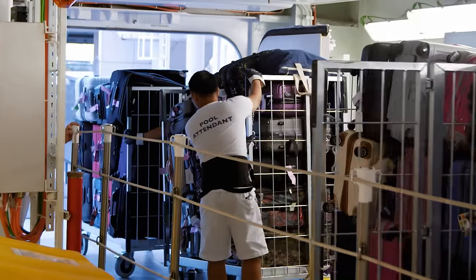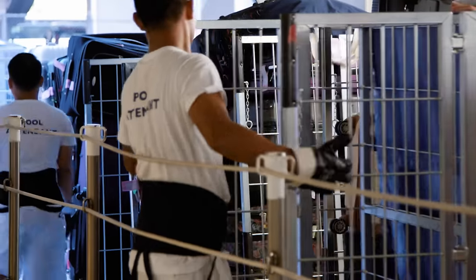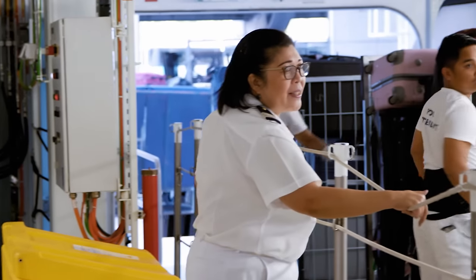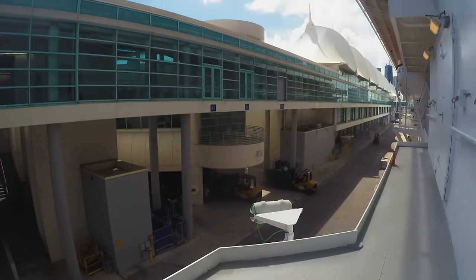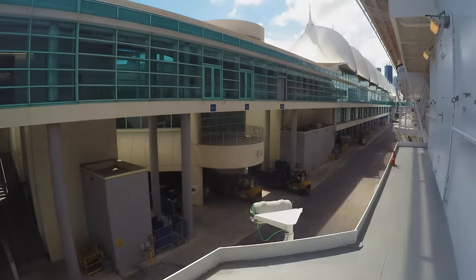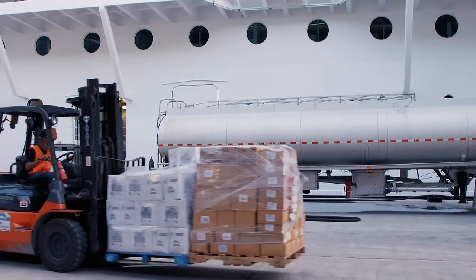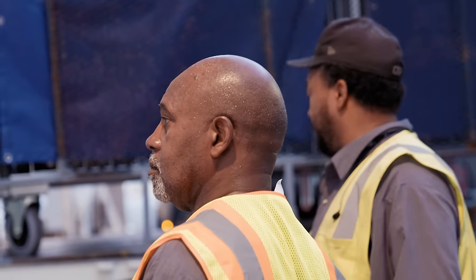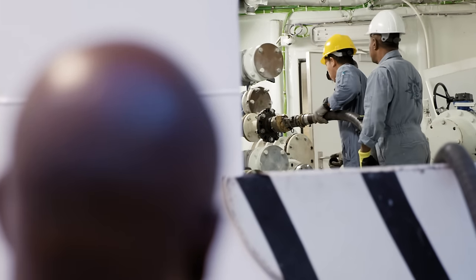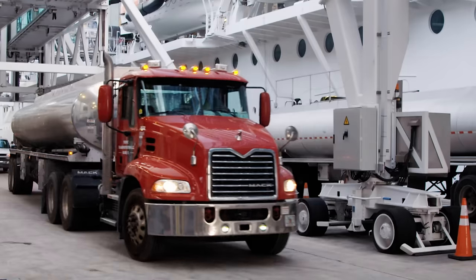Pool attendants help with the luggage on turnaround day — all hands on deck. It's just as busy portside, where a separate team of dock workers have to work in tandem with the ship's crew. We normally have about 13 forklifts and 57 porters working on a given day — it's extremely hectic. It isn't just luggage coming ashore. Over the last week, the ship has accumulated some unpleasant cargo: 50,000 gallons of human waste. Today, five tanker loads of poo will be removed for disposal.